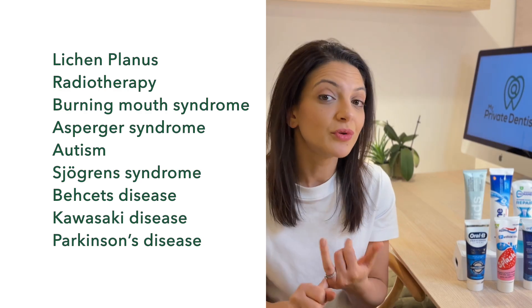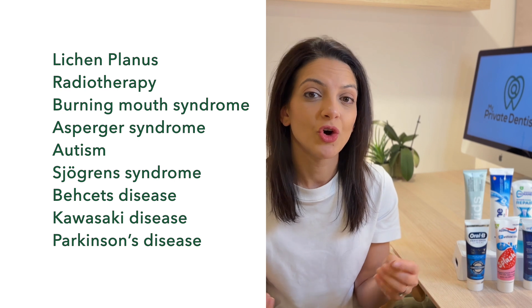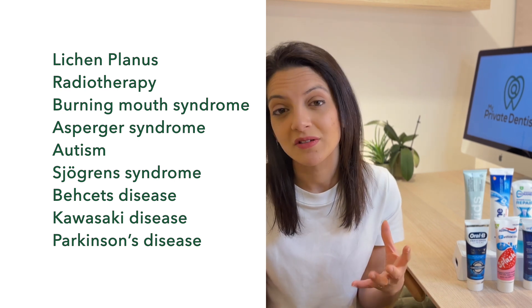Anyone that suffers with a health condition that causes their mouth to be sore should consider it. So if you have oral lichen planus, burning mouth syndrome, or if you have a very dry mouth — maybe a condition like Sjögren's could cause it. If you are prone to getting oral ulcers regularly, the SLS might be aggravating your symptoms or delaying healing.